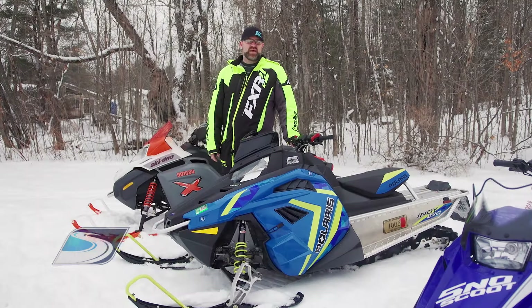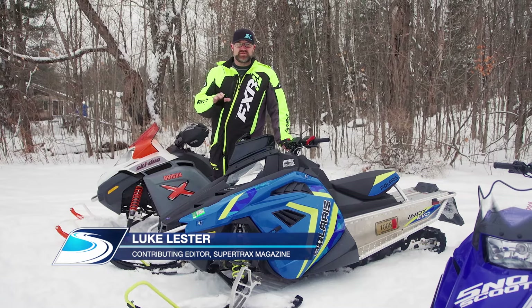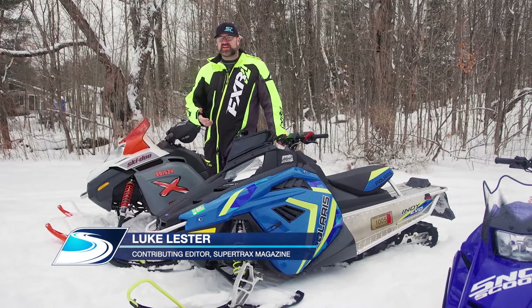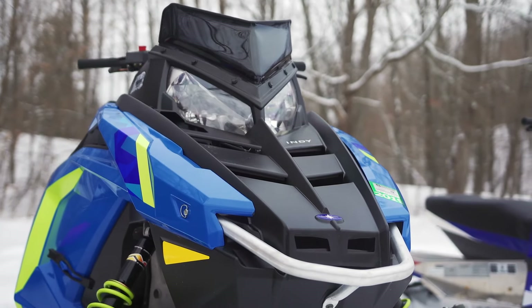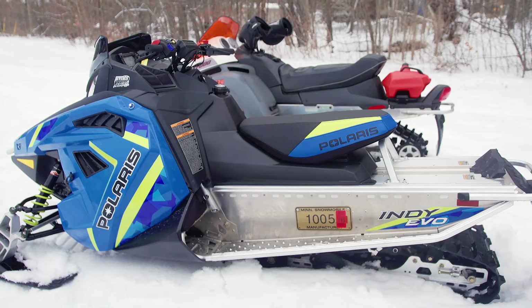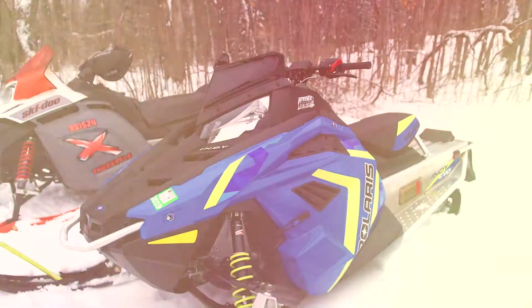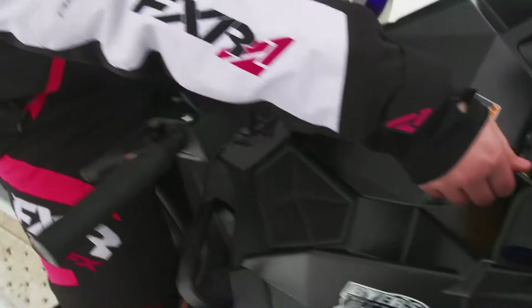The last sled we have today is a brand new model that acts as the final stepping stone to a full-size sled, because it can be transformed into one as your kid's skill levels grow. Polaris's Indy Evo looks like a regular Indy that's been lowered, but it's so much more. It's based on a standard Indy chassis but is narrower with shorter travel suspension, a lower seat, and lower handlebar position.